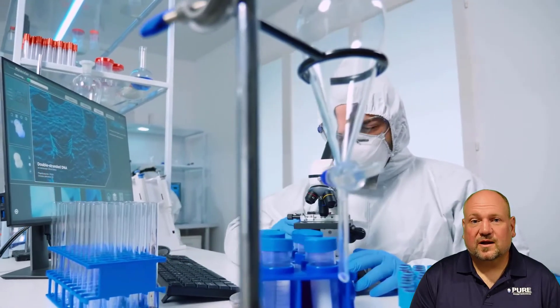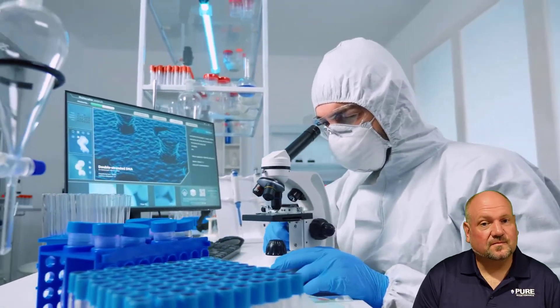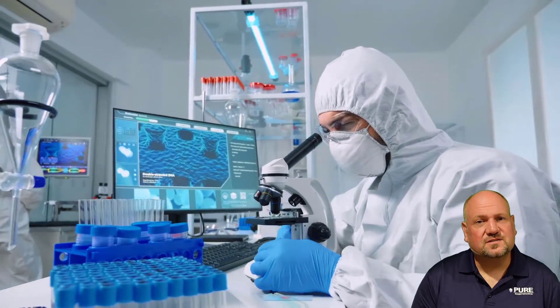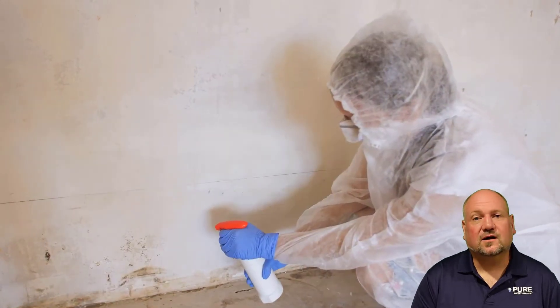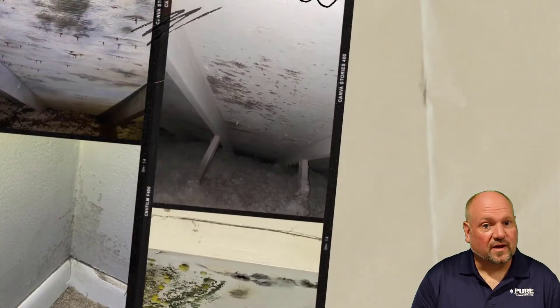This is the problem with mold. It's hard for us to relate to an environmental issue on a microscopic level. This is why when somebody treats a visual mold with bleach, or they hire a contractor to come spray on their antimicrobial, you still get mold growth back.